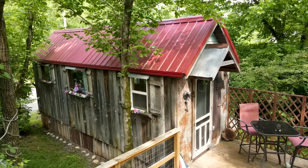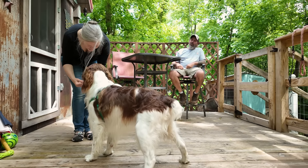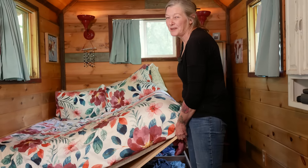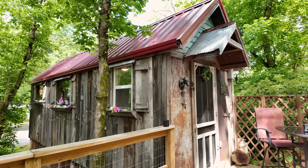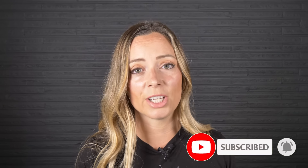Welcome to my channel where I take you on tours of unique homes and showcase stories of people living alternatively. In today's episode we're traveling to Tennessee to visit a couple who have downsized into an affordable tiny home that they paid only $28,000 for. Their new home features an expansive deck for outdoor living, a downstairs master bedroom, and special accommodations for their beloved dog. Make sure to subscribe and hit the notification bell so you know every time we publish a new video.